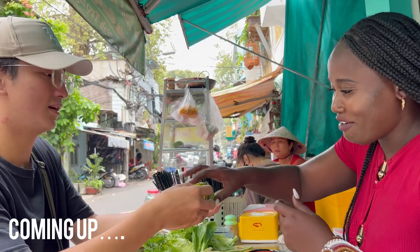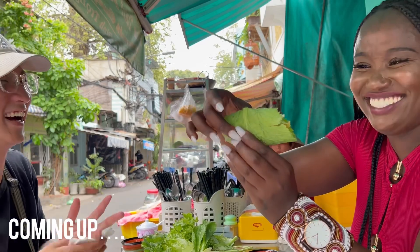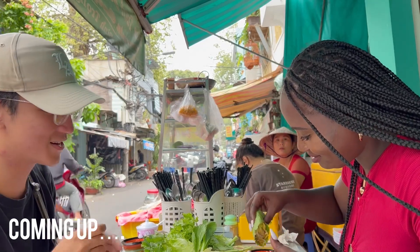Oh, it's a nice roll, isn't it? Perfect! Thank you! I better work for Snoop Dogg, huh? So now you're going to dip it in the sauce. The more sauce you get, the better it is.